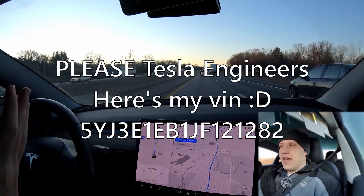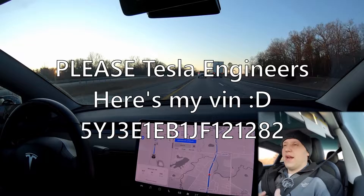One day Tesla is going to contact me and say, hey, come on, bring your car in and we're going to change your chip out, and then I'll have all the latest features.